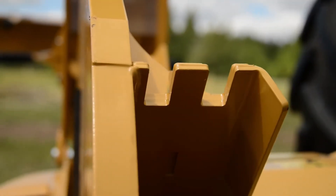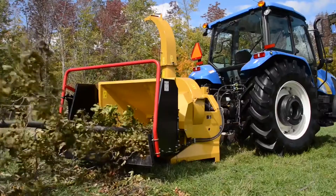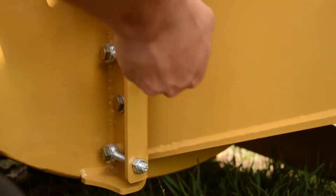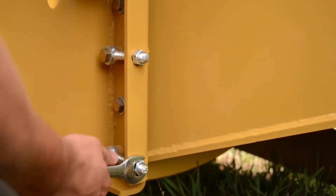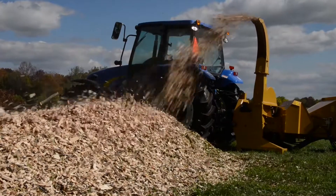Behind the knives is Wallenstein's exclusive dual-blade twig breaker, which virtually eliminates clogging of material. Included with the BX102 is a convenient ledger adjustment tool, ensuring precision shearing for even friction and consistent chipping.